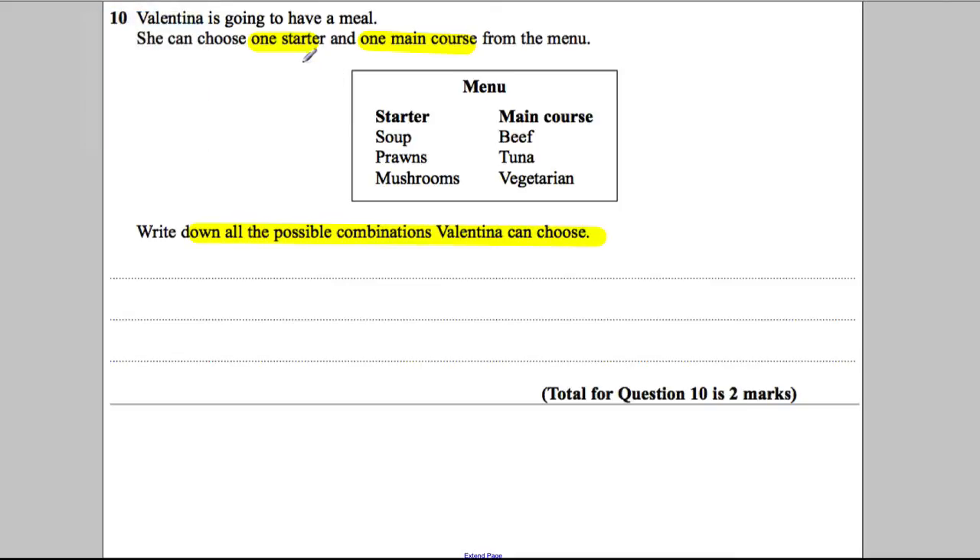It's one starter and one main. So if you chose soup as your starter, what could you have? You could have beef, tuna, or veg. So soup goes with three things.